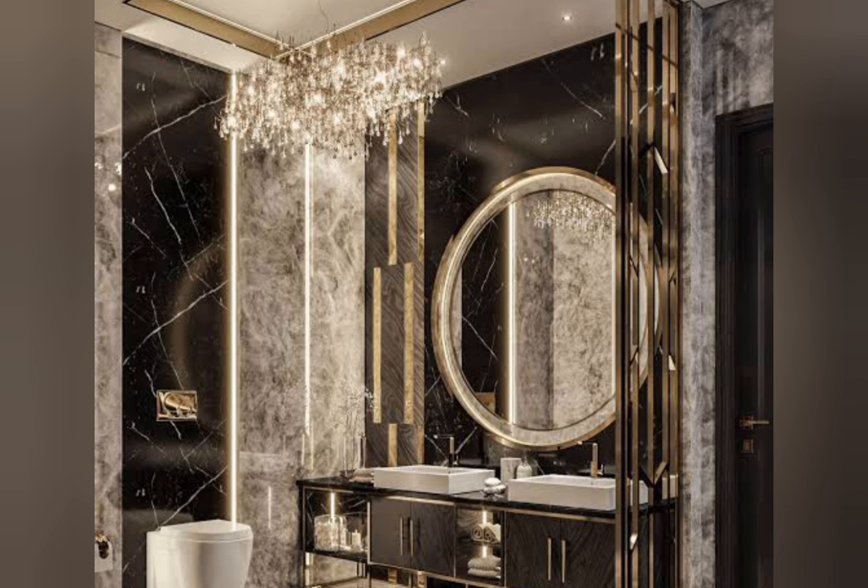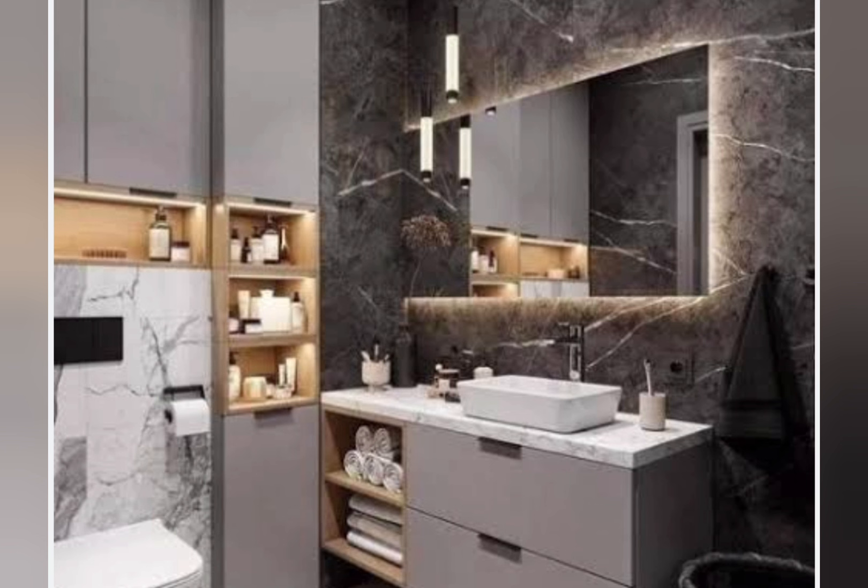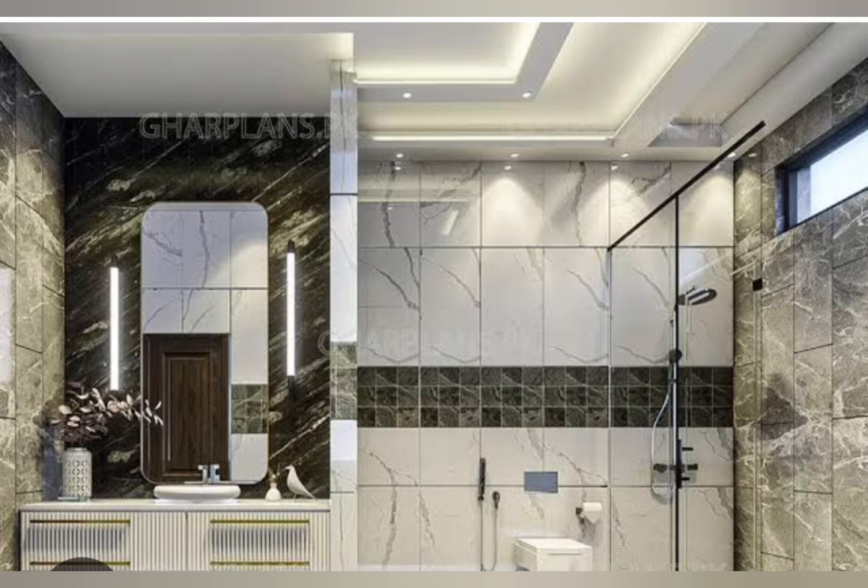Number three: Rain shower heads. Add a luxury rain shower for a spa-like experience. Number four: Heated floors. Install heated floors for ultimate comfort. Number five: Smart toilets. Incorporate high-tech toilets with advanced features like bidets and self-cleaning technology.